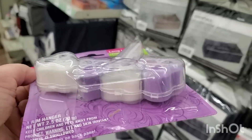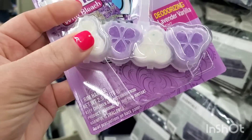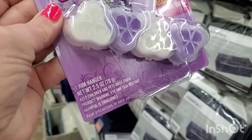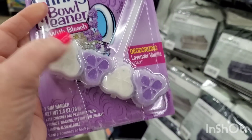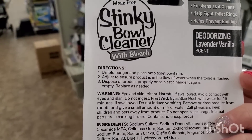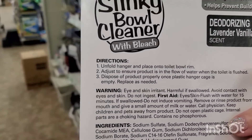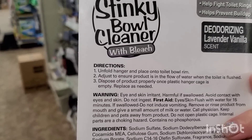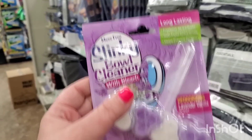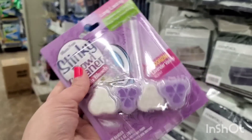What in the world is this stinky bowl cleaner? It has a deodorizing lavender vanilla scent with four pods. It says 'one rim hanger' — you unfold the hanger and place it onto the toilet bowl rim, adjust so the product is in the flow, and that's it. It's two and a half ounces for a buck and a quarter. We're definitely going to try this.